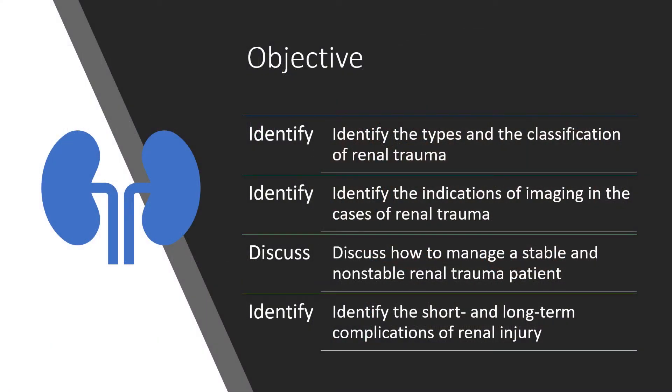By the end of this lecture, you will be able to identify the types and the classification of renal trauma. You will also be able to identify the indications of imaging in cases of renal trauma. You will be able to discuss how to manage a stable and unstable patient after renal trauma, and also identify the short and long-term complications of renal injury.